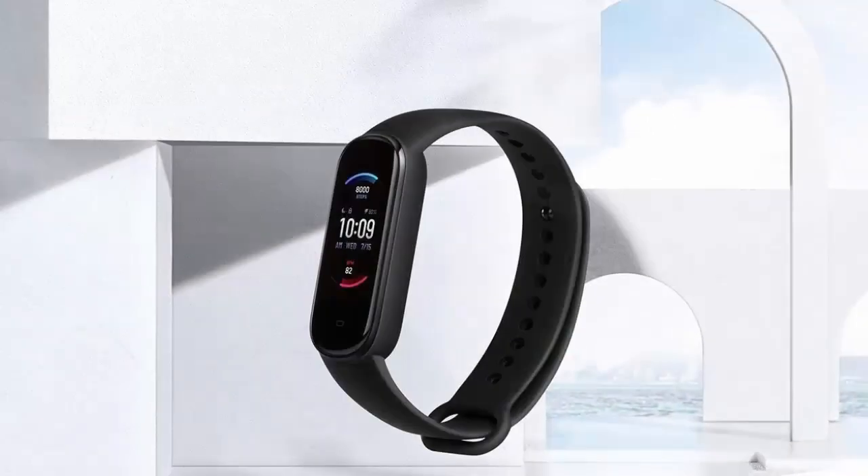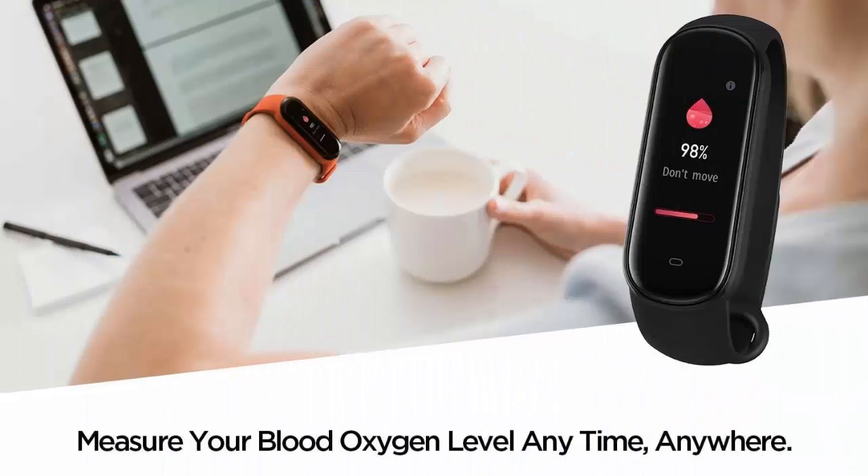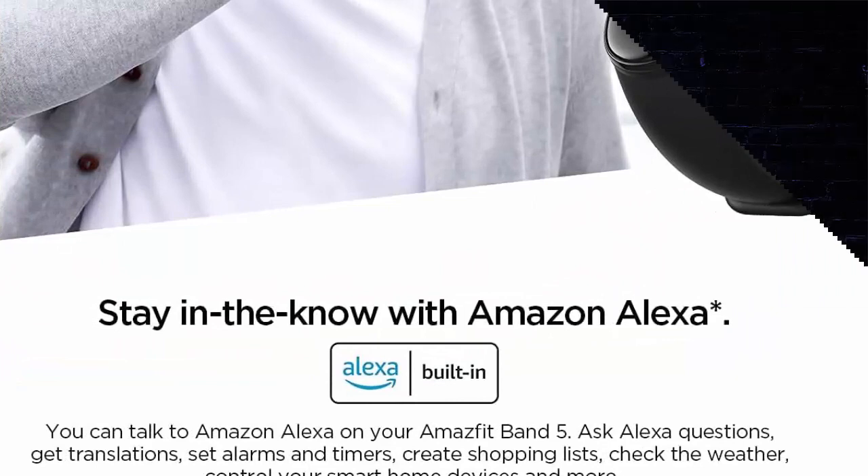Your smart fitness partner — an ultimate easy-to-use activity fitness tracker with 11 built-in sports modes, enabling you to record the distance, speed, and heart rate changes.